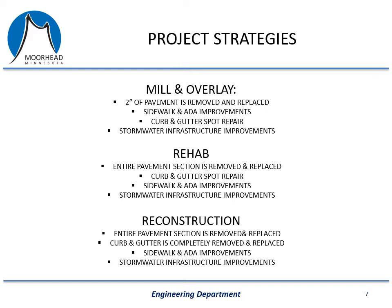The next type is a rehab, where we replace the entire pavement section but leave the curb and gutter largely in place. We do spot repairs on the curb and gutter, make ADA updates, and make storm sewer improvements. This costs a little more than seven dollars a square foot — a little more than double what a mill and overlay costs. A reconstruction is where we completely replace the pavement and the curb and gutter. This is the most complex project and typically costs a little over ten dollars a square foot of roadway, more than three times what a mill and overlay costs.